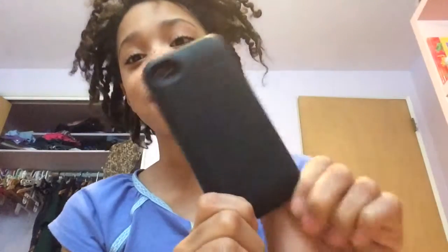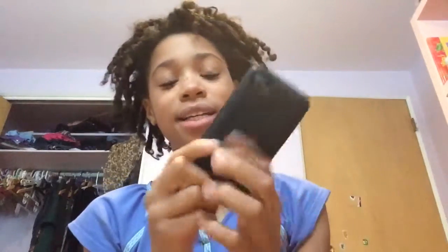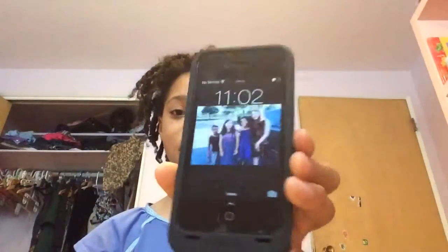Welcome to this week's video and today is going to be what's on my iPhone. So let's get started. First on my iPhone I have this really nice black case that charges your phone for you when you go out of town or whatever, so that really helps. And then for my lock screen I have